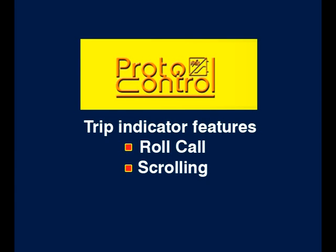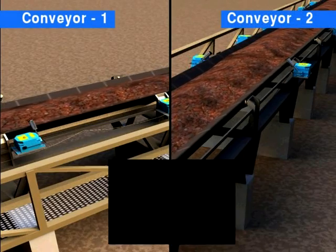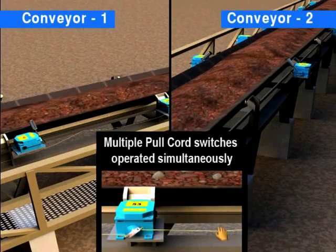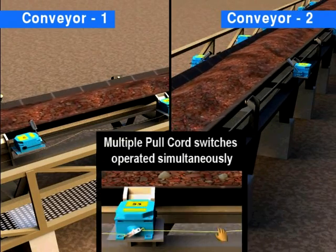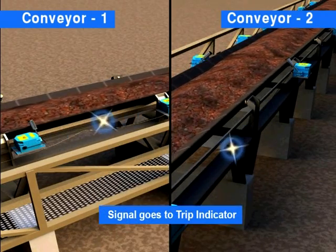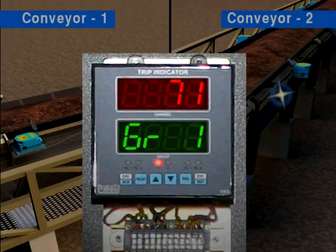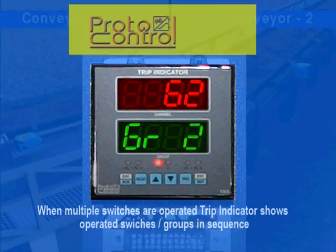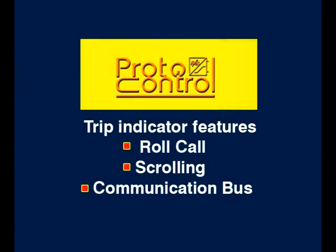Another unique feature is scrolling. When two conveyors are functioning in an industry and multiple pull-cord switches are operated simultaneously, the signals are carried to the trip indicator. The Proto-Control trip indicator displays operated switches and groups in sequence, so information of multiple locations is at your fingertips.